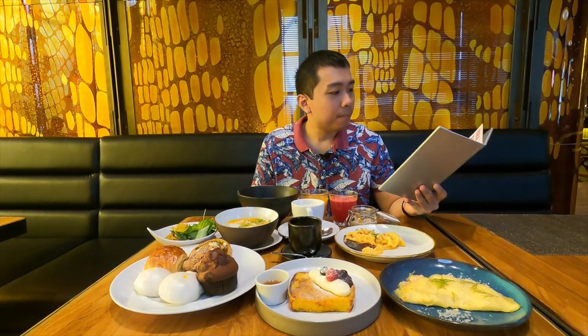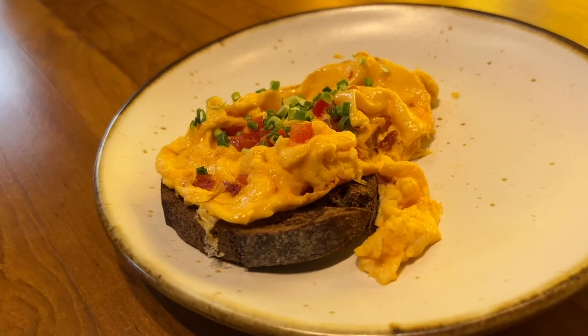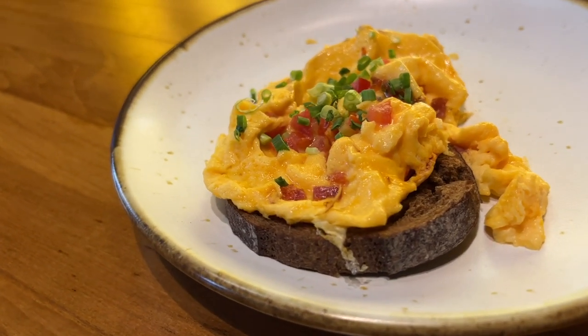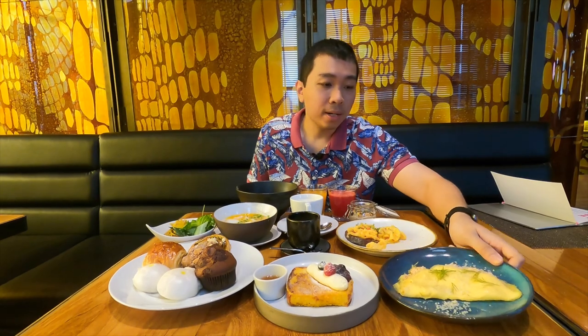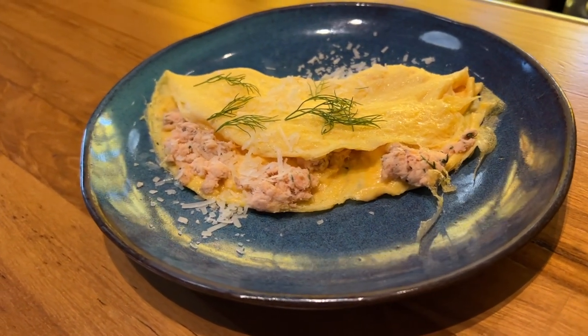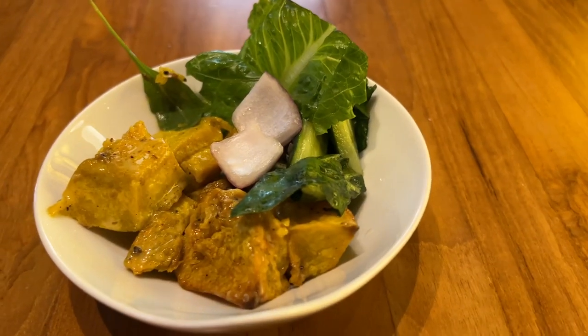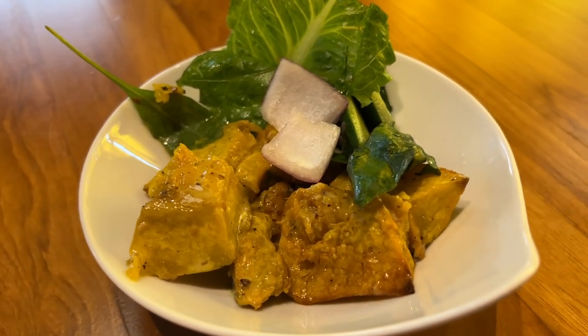Looking at the food menu, under the 'make it special' section, the first item is Mediterranean scrambled eggs, which looks pretty good. Other egg options include a salmon omelette — basically an omelette with salmon inside. Standard egg options like boiled, scrambled, sunny side up, and half-boiled are also available. There's also a salad option — pumpkin salad and Greek salad.